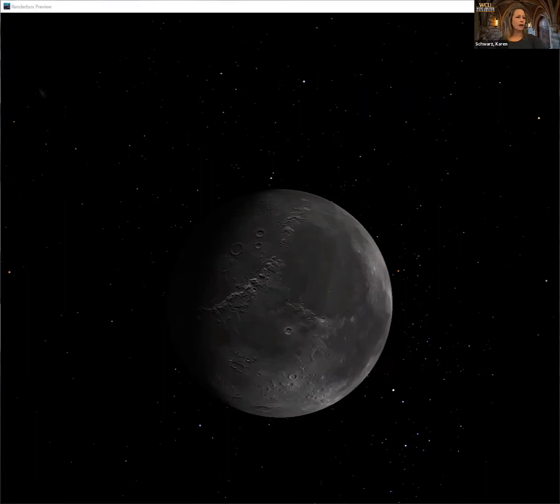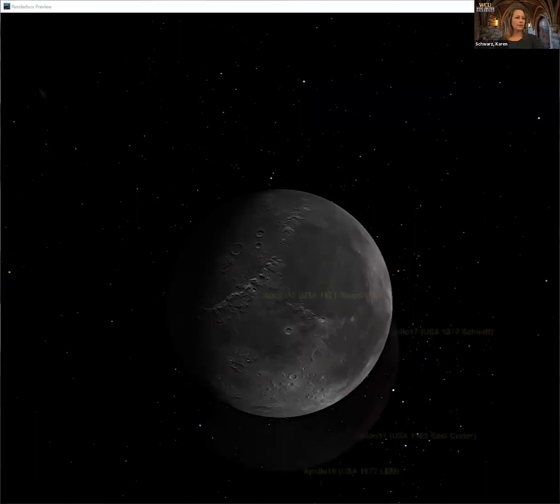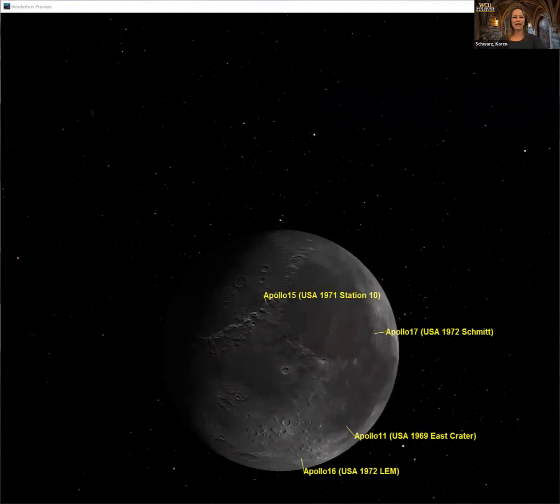Since then our planet has evolved a lot — we have volcanic activity, tectonic activity, oceans, and weather that continually changes the surface of our planet. The moon stayed active for a little while after that, but since it's so small it cooled off very rapidly compared to the earth and hasn't really changed its surface in a very long time. So some of these craters are left over from way back when the solar system was only about three billion years old. I'm going to show you another image of the moon with some markers of where the Apollo astronauts landed.